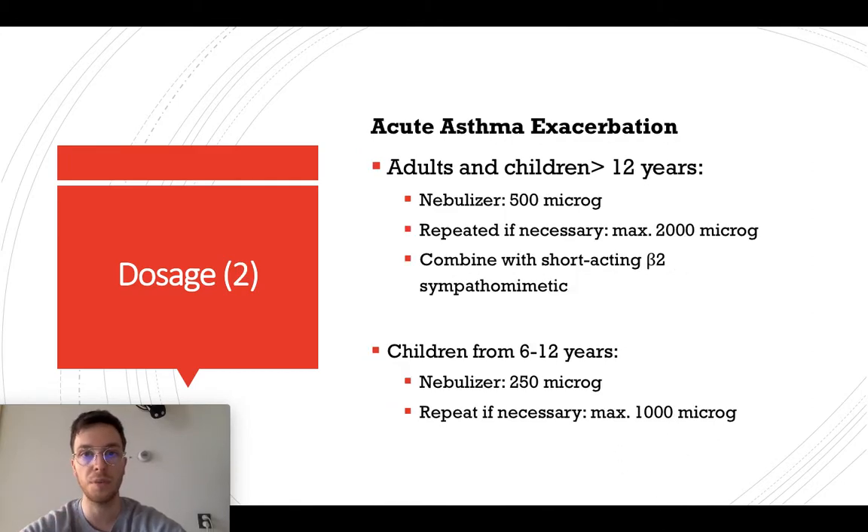If you want to use Ipratropium for acute asthma exacerbations in adults or children older than 12 years, you can use a nebulizer at 500 micrograms, and if it's insufficient you can repeat it maximally four times, giving a total dose of 2,000 micrograms. You can also combine it with a short-acting beta-2 sympathomimetic to further improve the complaints. For a child from six to 12 years old, you can use 250 micrograms on a nebulizer, repeatable up to four times if necessary.